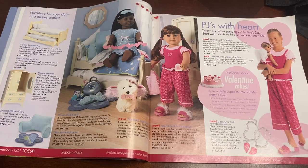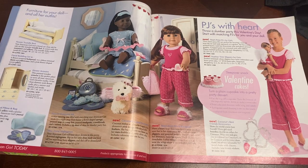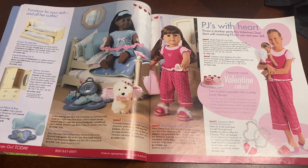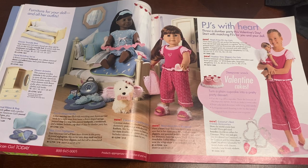Here is the next page of the 2004 catalog. Weirdly enough, I really don't remember this trundle bed very well. I remember more of the 2005 Murphy bed or the two-in-one bed — that is still a bed I would love to get for some of my Just Like You and Truly Me dolls today. But this is a really cute option; I really love how it comes with its matching little armoire.